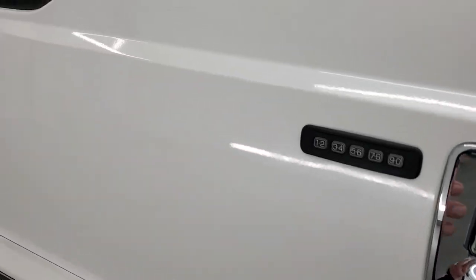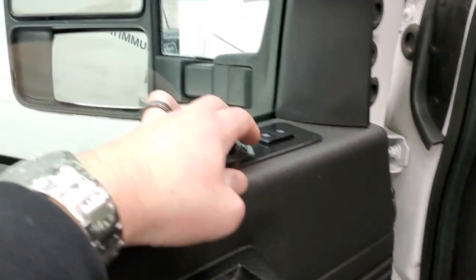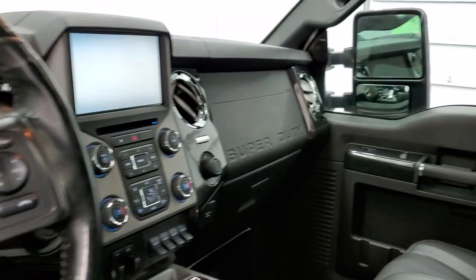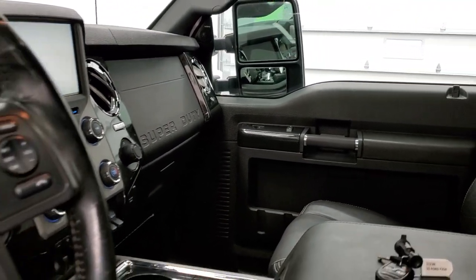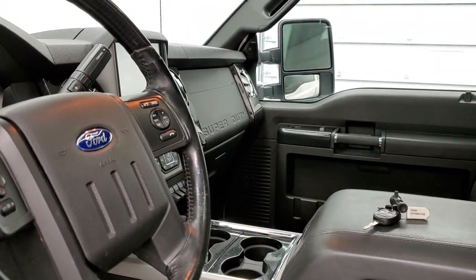It has the power scope mirrors. They power fold in, and they also power telescope out, though you've got to have the truck on for that to work. I'll show you that the power fold option does work.